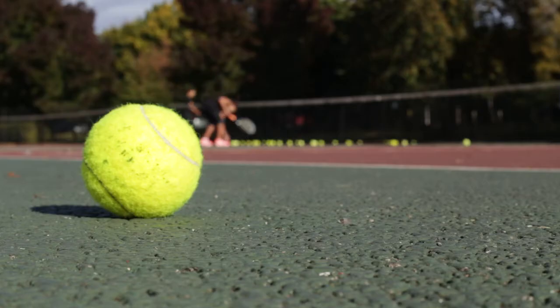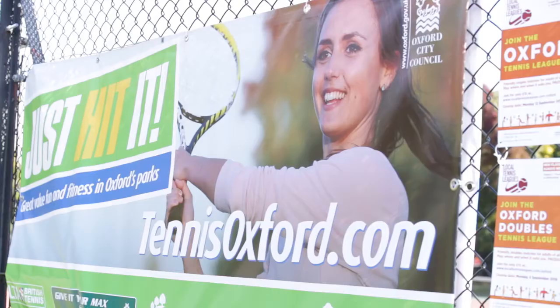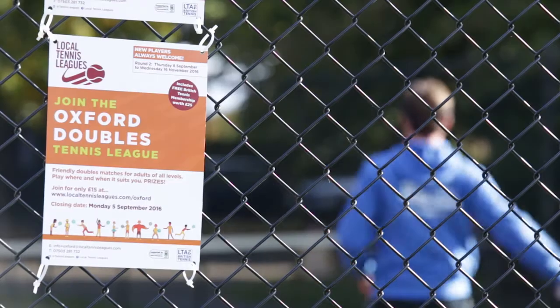Parks Tennis is a not-for-profit community interest company and our mission, our social purpose is to improve lives through tennis. We have a few simple goals: we want to make it easy for people to find and book and get onto a tennis court.